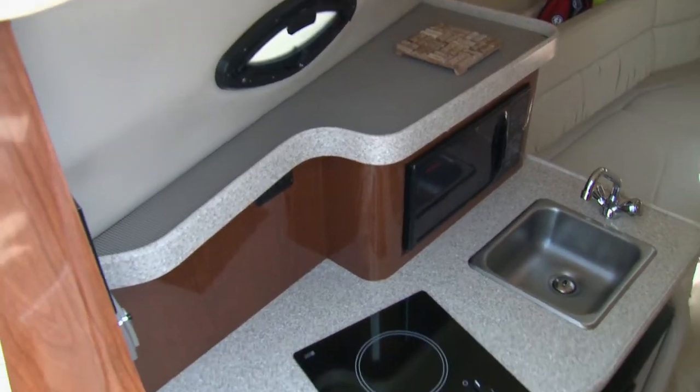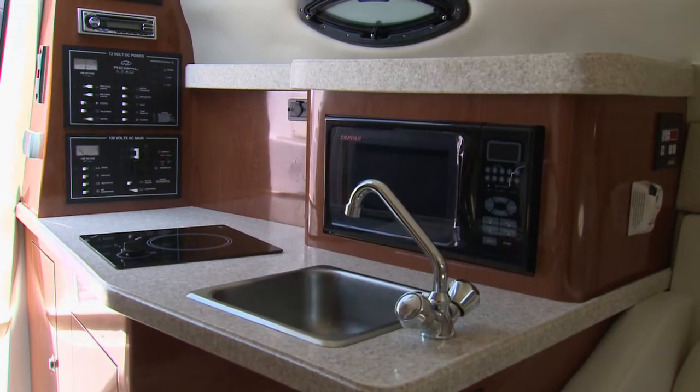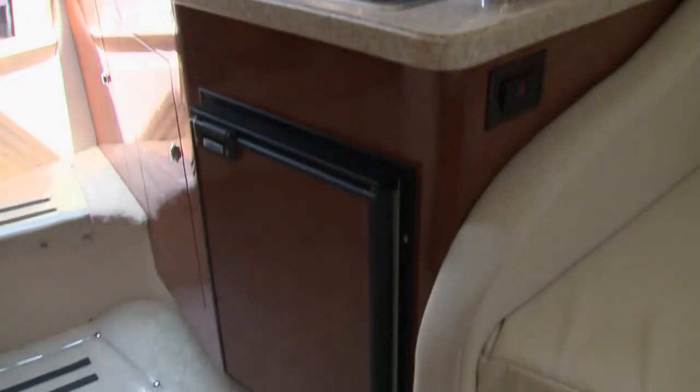While compact, the Regal's galley does provide the essentials, including a single burner cooktop, stainless sink, and a compact AC-DC fridge.